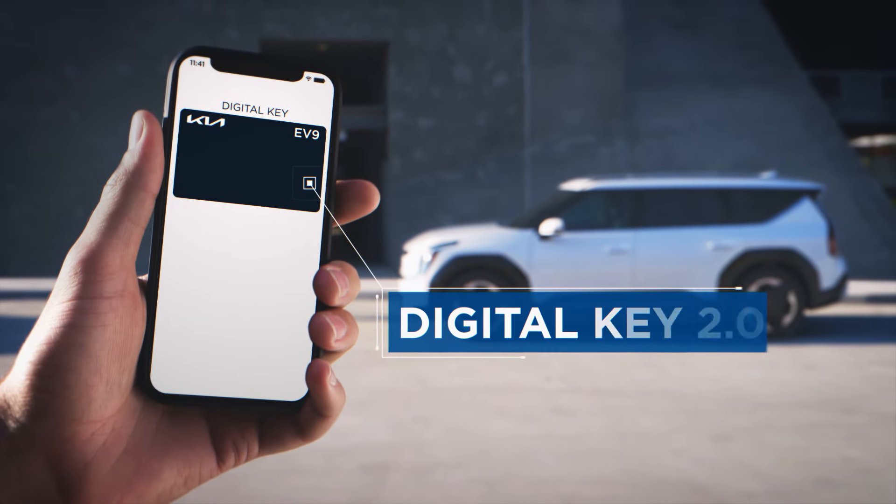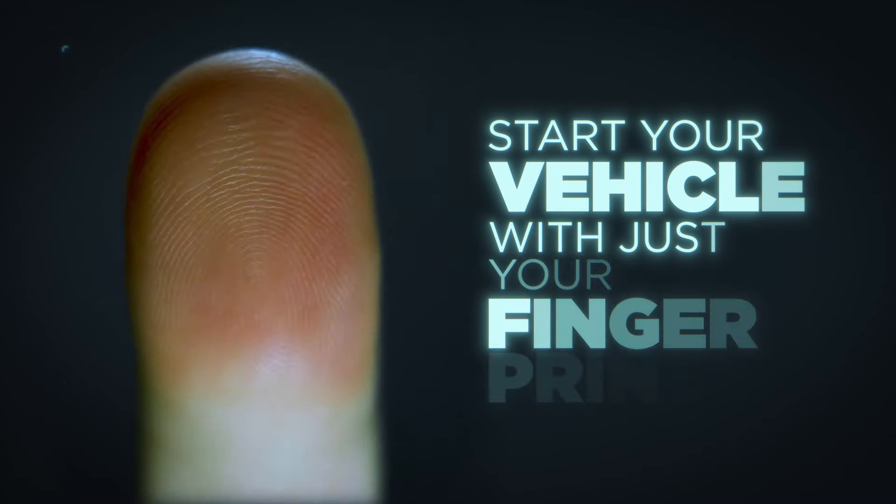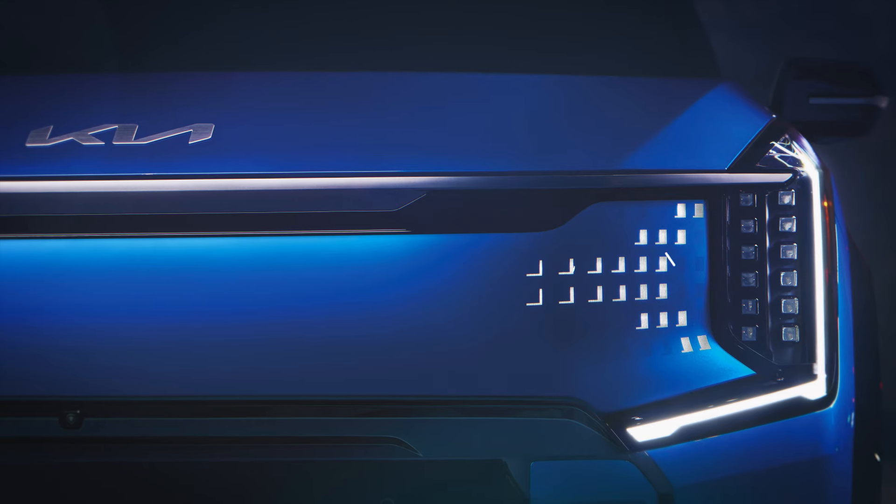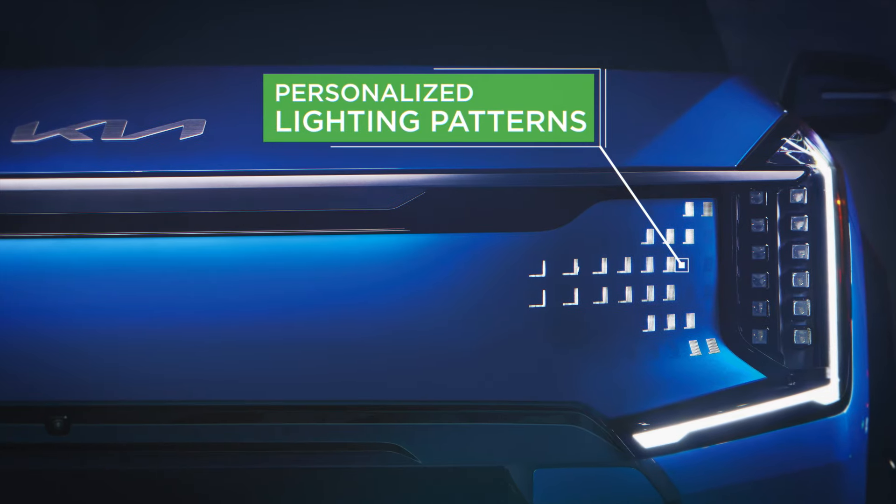Unlock convenience with Digital Key 2.0 and start your vehicle with just your fingerprint — it's tech at a touch. Stay connected wherever you go with a built-in Wi-Fi hotspot, or customize your ride with personalized lighting patterns.